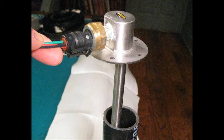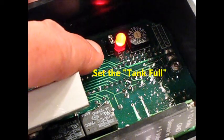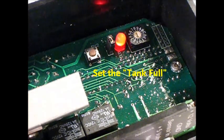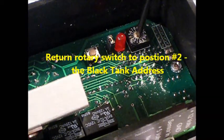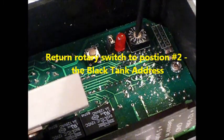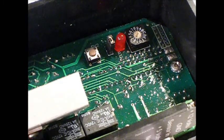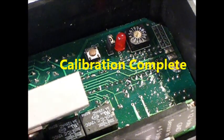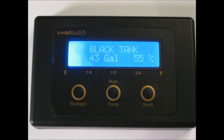Next, we reinsert the sensor back into the calibration tube and return to the tank controller to set the tank's high point. Four slow flashes indicates that the tank high point has been set. Then we return to the rotary selector switch, turning it back to position two, which is this tank's address. At this point, the black tank has been completely programmed and calibrated and is ready for operation.